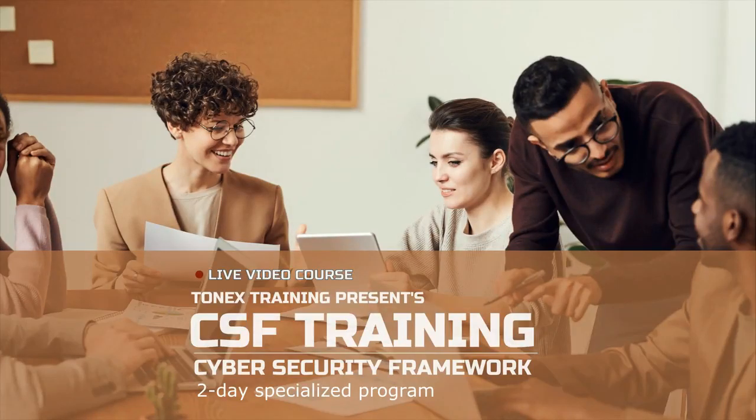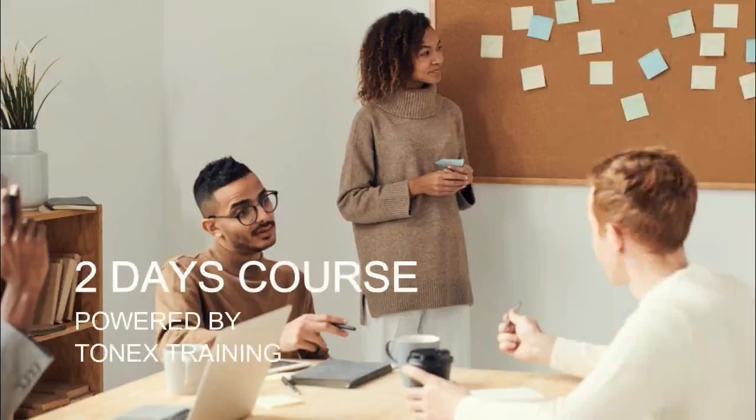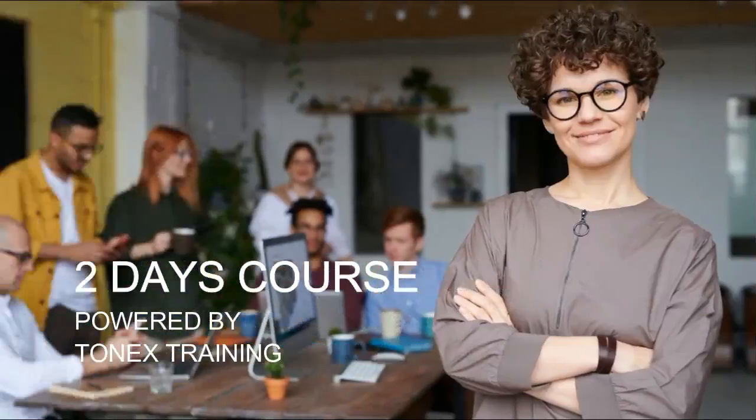CSF training — Cyber Security Framework training. This is today's training course, presented by Tonex Training.